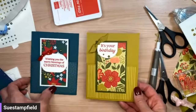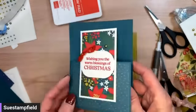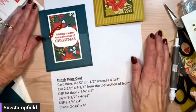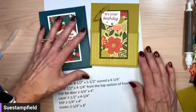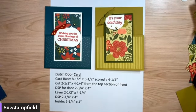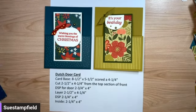There we have two cards that are exactly the same but very different — same products and bundle but a very different look. This Christmas version has that gift card inside. Let me pop into frame so I can show the dimensions. Clearing the deck — here we go. There are our Dutch door measurements — please take a screenshot of that! After the video I'll make the garden walk version and post it on the Sue Stampfield Facebook group.